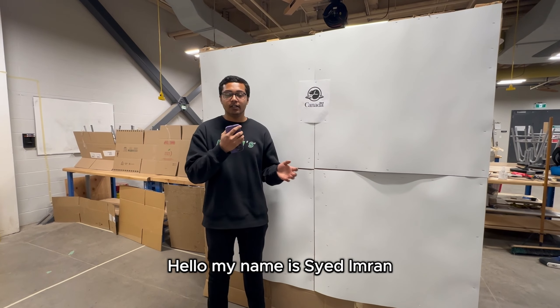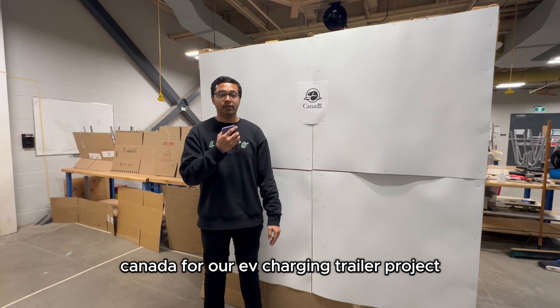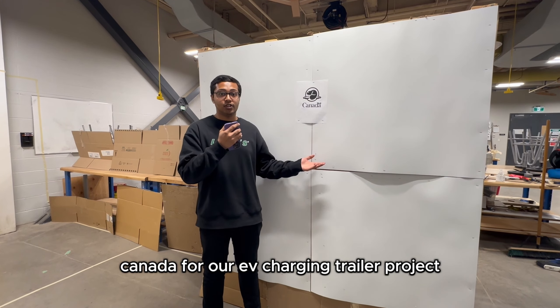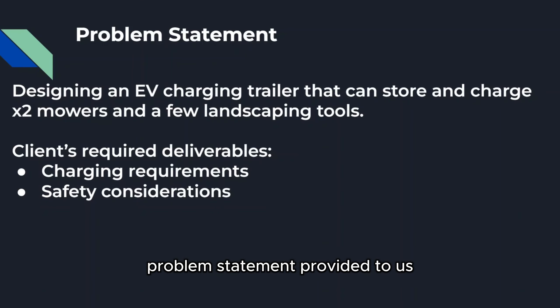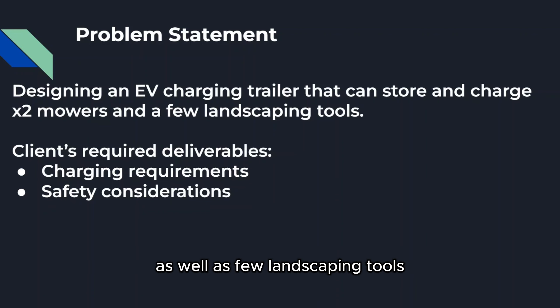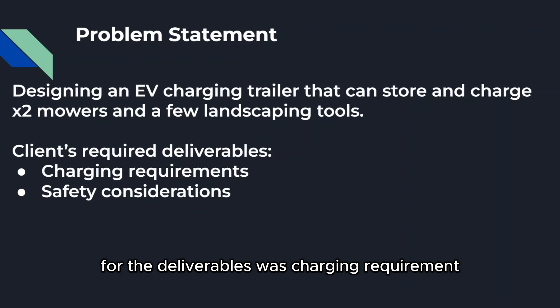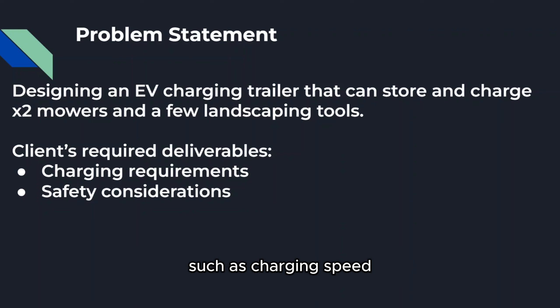Hello, my name is Syed Imran and today Team C will be presenting to Parks Canada for our EV charging trailer project. The problem statement provided to us was that we had to design an EV charging trailer that could charge the mowers as well as a few landscaping tools such as a grass trimmer, a hedge trimmer, and chainsaw. The main concern for the client was charging requirements such as charging speed, as well as other safety concerns around our design of the trailer.